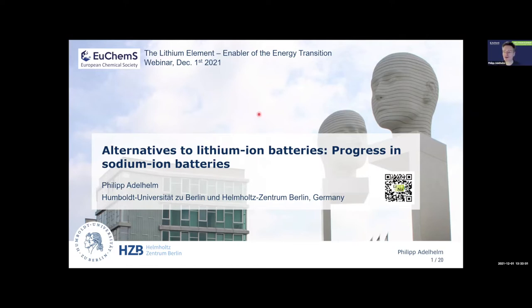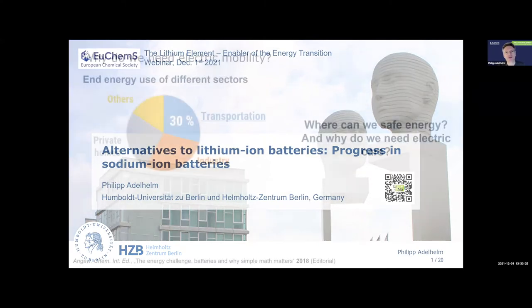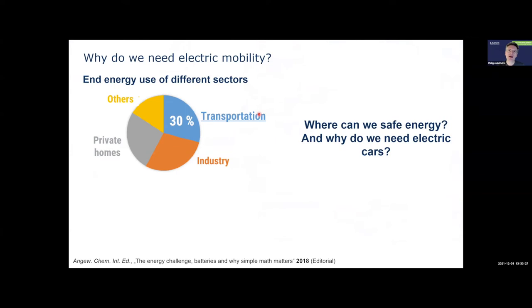Good afternoon everyone. Thanks Nicola for introducing me. It's a pleasure to be here today to talk about sodium-ion batteries. My main aim is to tell you why people work on sodium-ion batteries, what is the state of the art, and hopefully I can show you that sodium-ion batteries may really be an alternative for the future. First of all I would like to start with one slide on why we need electric mobility.